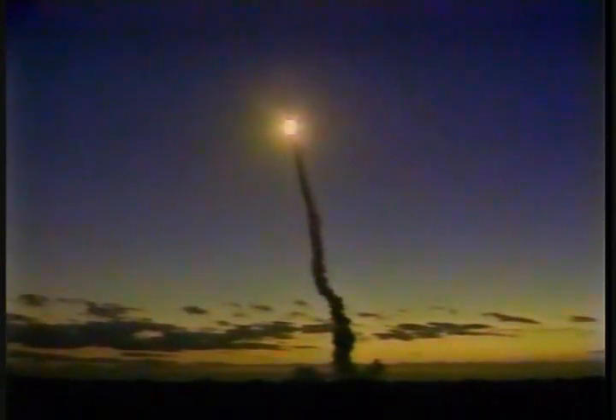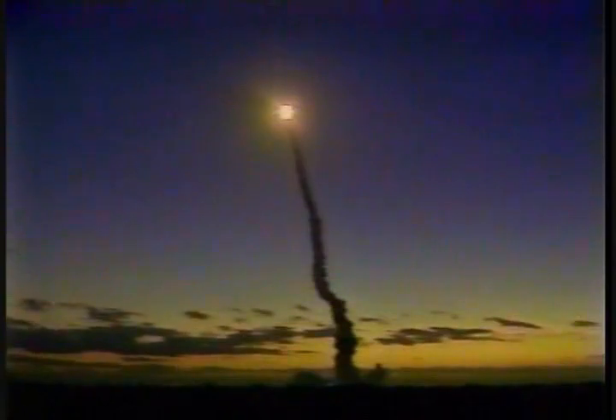Standing by now to throttle down — all three main engines running smoothly at 104% of rated thrust. Houston, Columbia — we've isolated a bad A regulator on the right side of the right engine.